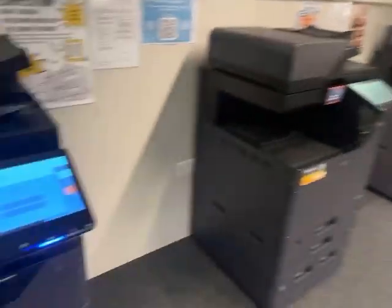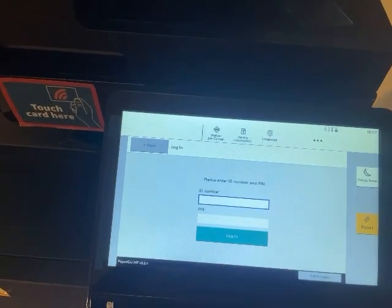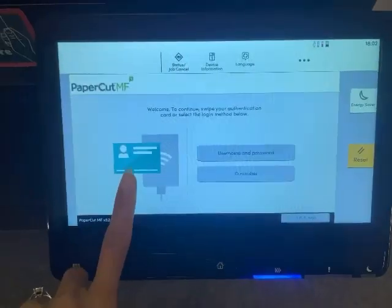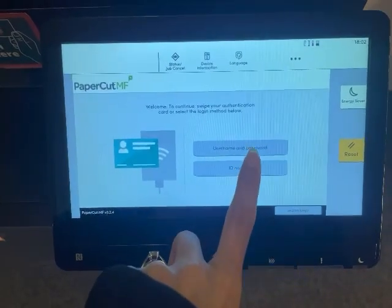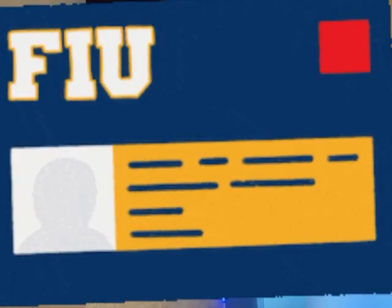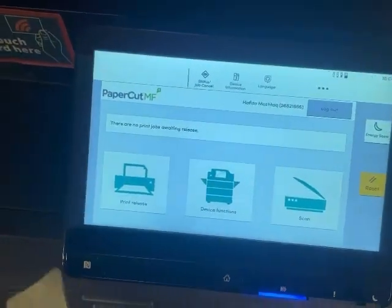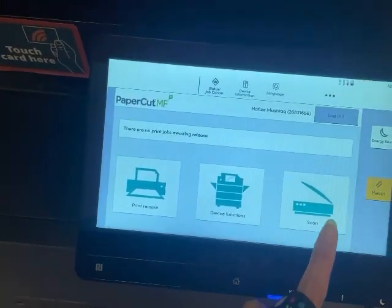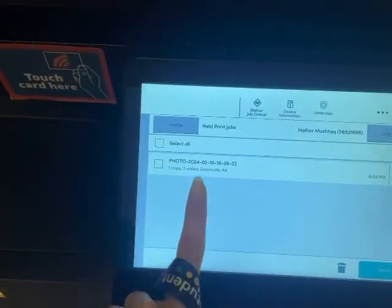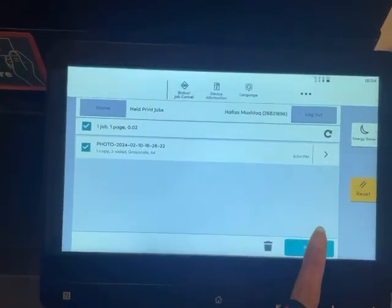Now I'm going to print out my paper that I already sent to the machine. You need to keep in mind which machine number you sent it to. There are two different options: the first is your physical student ID, and the second is if you know your ID and password, you can enter your digital number. There are three different options — you can use whichever you want. I'm just using the printer.